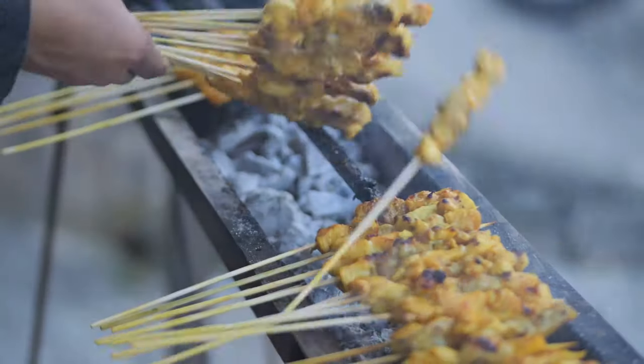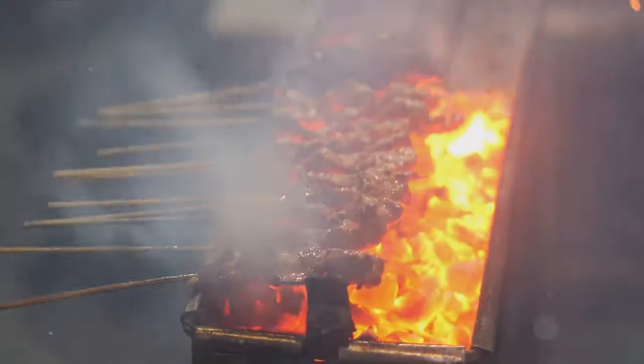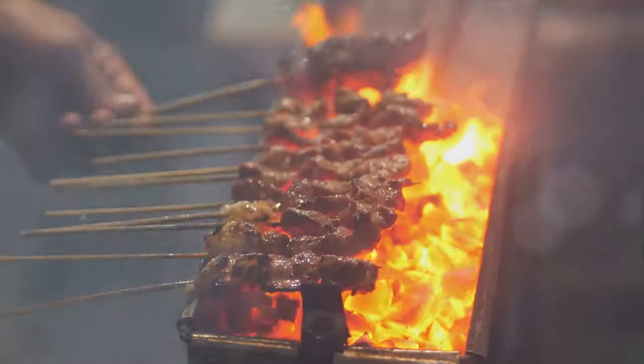Next up is satay, a dish that transforms simple skewered and grilled meat into a culinary masterpiece. Served with a rich peanut sauce, every bite is an explosion of sweet, savory and smoky notes.